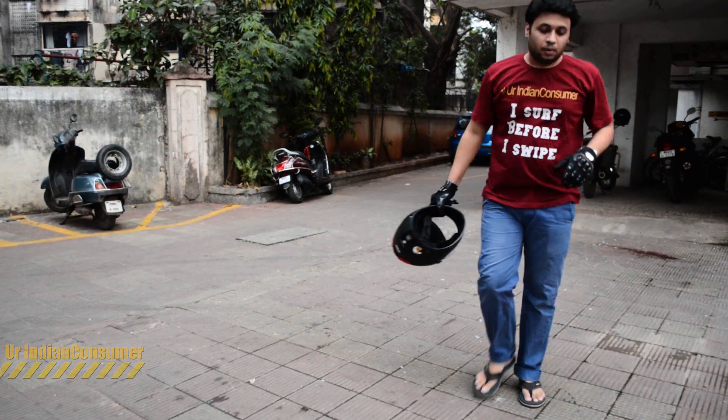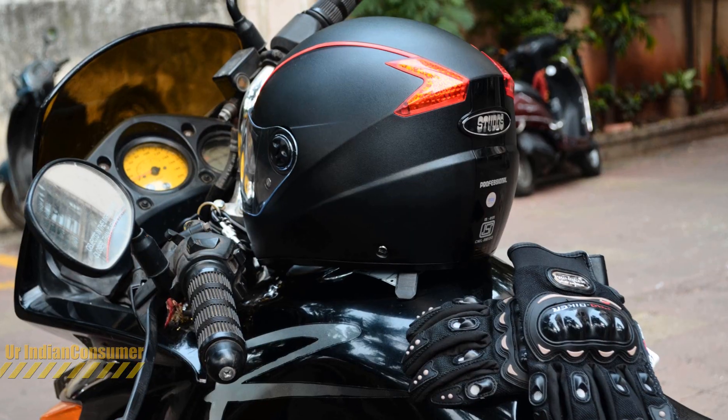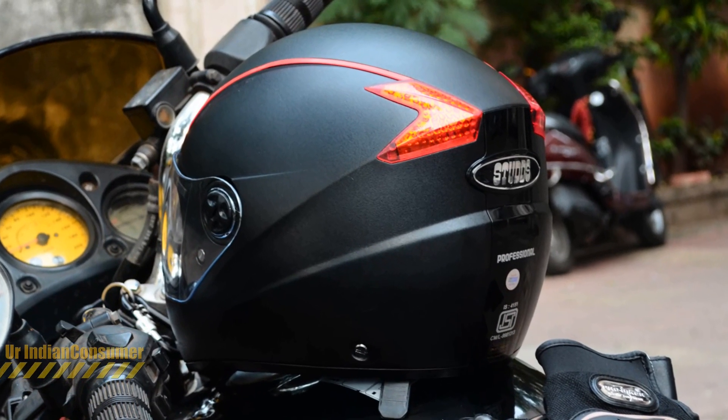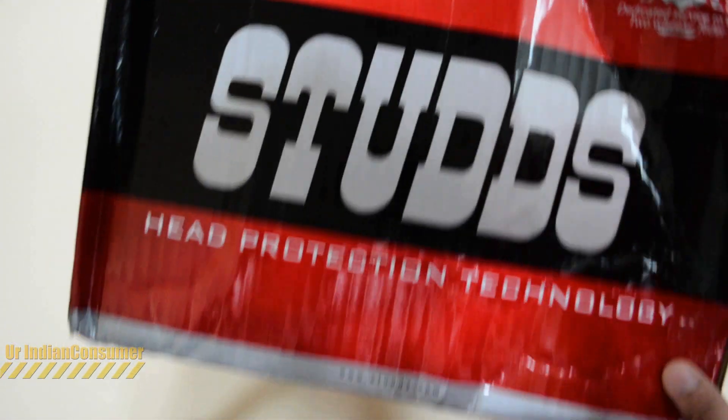Back from a wonderful ride wearing my new helmet — let's see how it performs for the Indian consumer. This is the Stud's Professional helmet, yes 'Professional' is what they call it, and I got it for around 950 rupees. If you buy it from Amazon you will be charged 150 rupees extra for delivery; the link is provided below in the description.